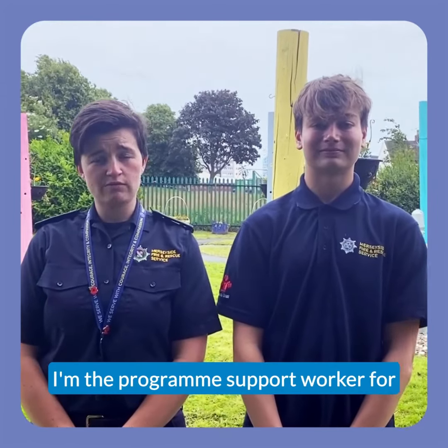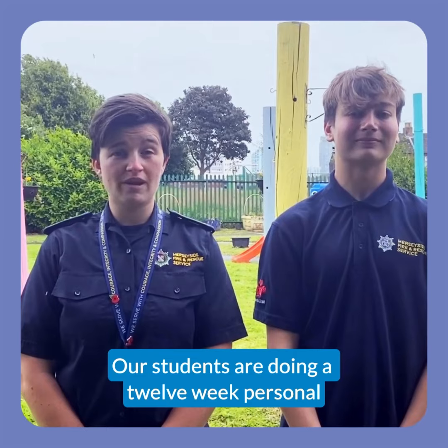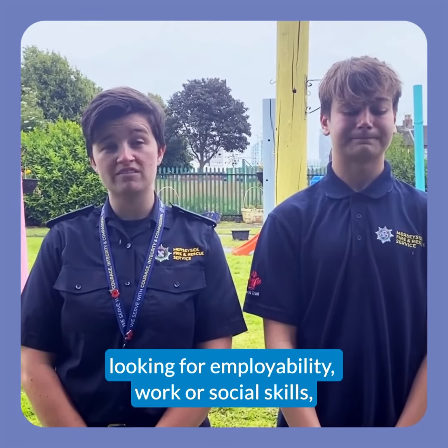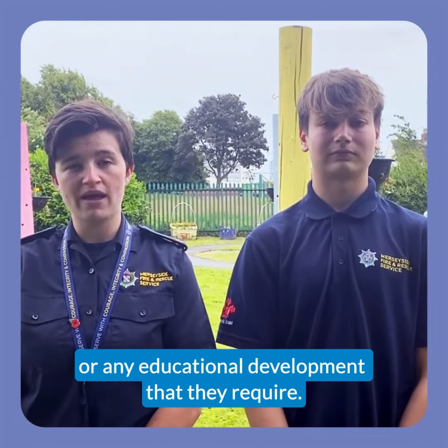Hi, I'm Caroline. I'm the Programme Support Worker for the Wallace and Princess Trust team. Our students are doing a 12-week personal development course for anyone who's 16 to 25, looking for employability, work or social skills, or any educational development that they require.